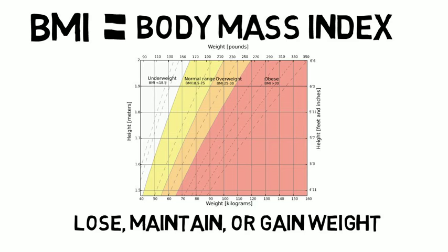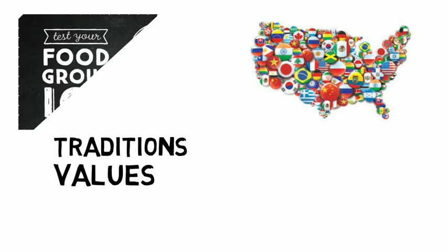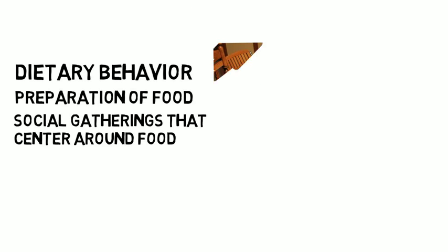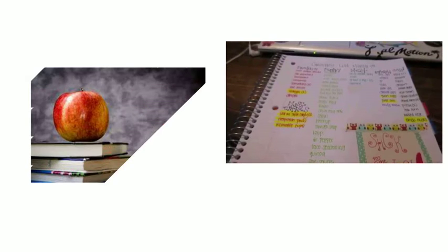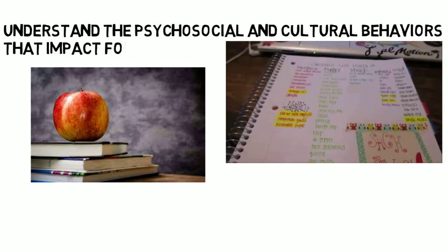In your second year you will learn about many different cultures in the United States and examine how each culture's traditions and values affect their food knowledge and behavior. At the end of this course you will have a good understanding of how an individual's culture impacts their dietary behavior, preparation of food, social gatherings that center around food, and barriers to food choices that might be present within a given culture. This class is designed to make you familiar with other cultures so that when you begin writing dietary plans or create nutritional educational plans involving individuals from various cultures, you will understand the psychosocial and cultural behaviors that impact food behavior.